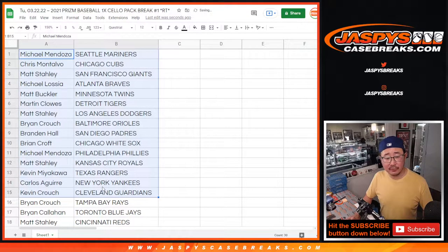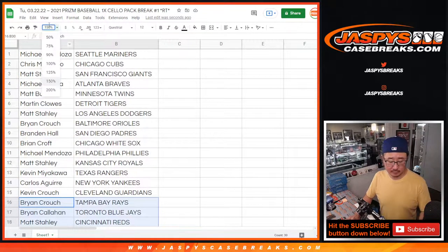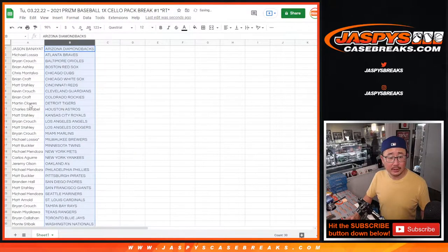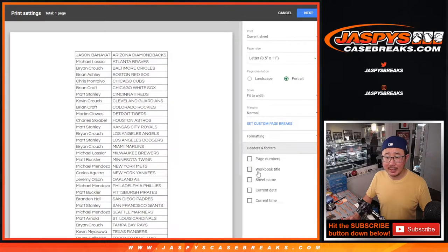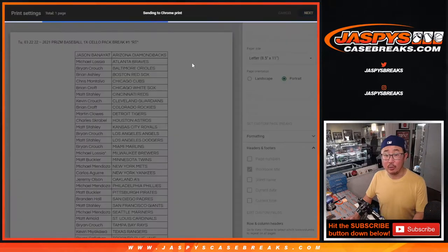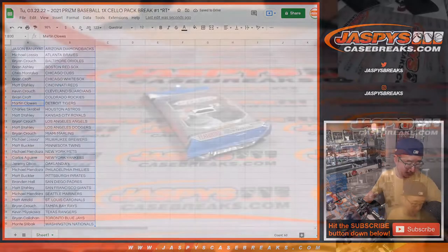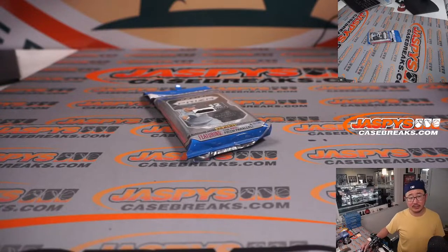Here's the first half of the list right here, and the next half of the list right over here. Let's print this out and pop open that pack, see what's inside, then we'll re-randomize your names with a different dice roll and see who's going to win those spots. It's like $150 to $160 value.